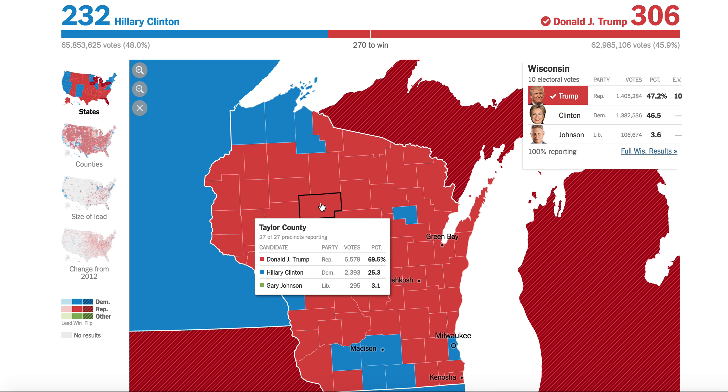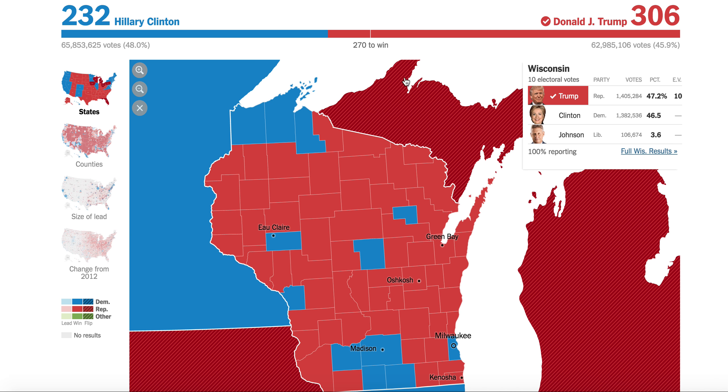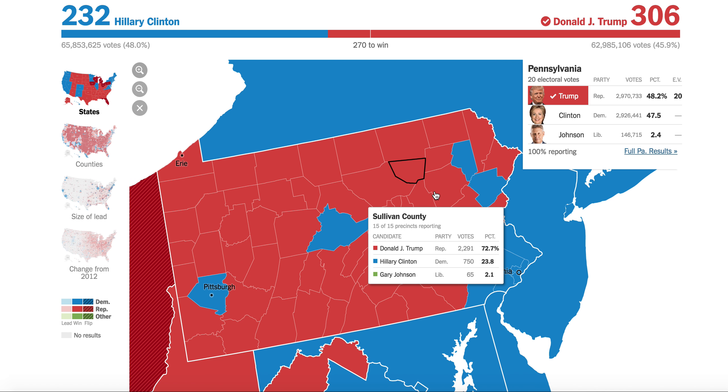This is a huge turn away from the white working class. We can't compare it to 2008 numbers, but if you compare them to 2004 numbers, the Democrats were still victors in the states of Wisconsin, Michigan, and Pennsylvania. Let's go to Michigan for a second.